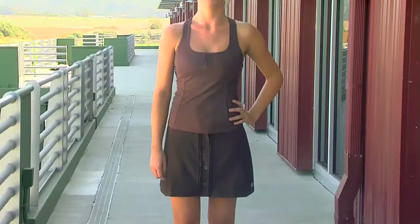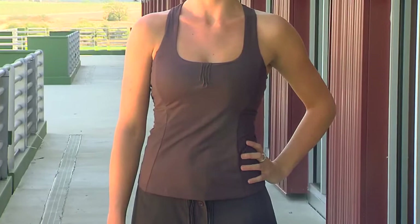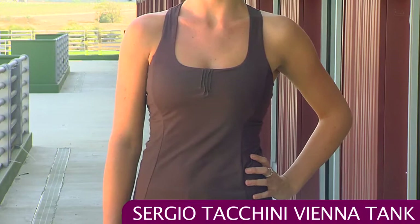First up we have some pieces from the Sergio Tacchini Fall Pro Series group and we have Jen. She's wearing the Vienna Tank. It has a really nice square flattering neckline with some pin tucking details at the center of the neckline there for some feminine touches, and that's paired with the Vicky Skirt.